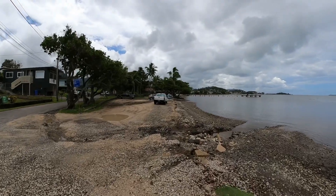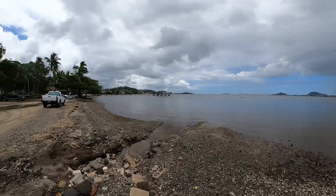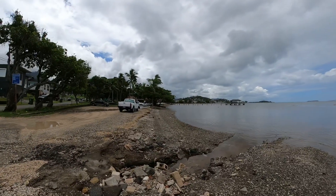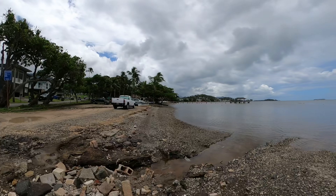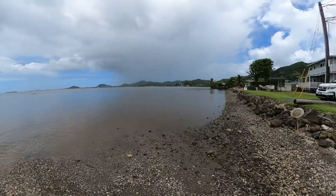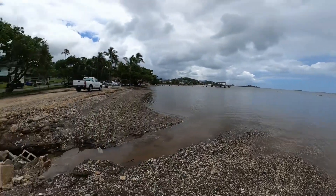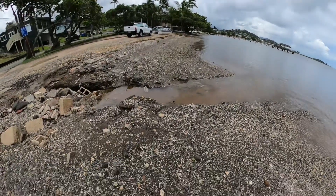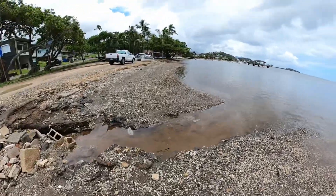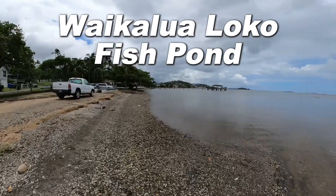It's been raining lately in Oahu, so lucky that I got this quite overcast day with just a little drizzle. So right here is Kaneohe Beach Park. It's not very sandy — it's mostly small rocks — and this is also the Waikaluwa local fish pond as well.